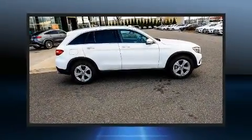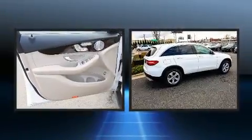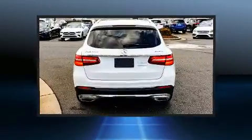Experience driving perfection in the 2018 Mercedes-Benz GLC. With fewer than 35,000 miles on the odometer, this four-door sport utility vehicle prioritizes comfort, safety, and convenience.